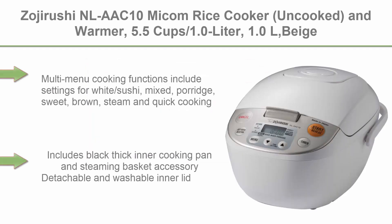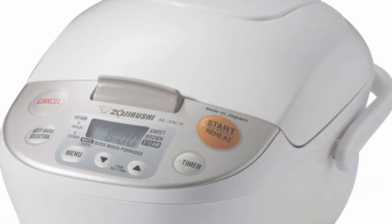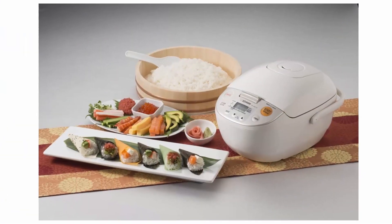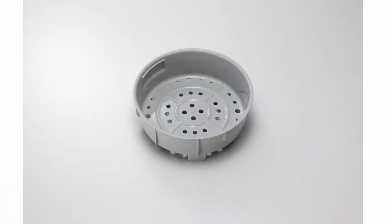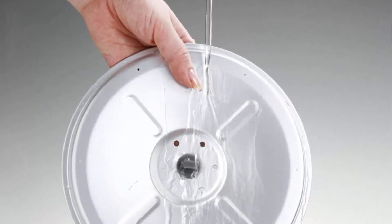Top 6: Zojirushi NS-LAAC10 Micom Rice Cooker (uncooked) and Warmer, 5.5 cup / 1.0 liter, Beige. Multi-menu cooking functions include settings for White, Sushi, Mixed, Porridge, Sweet, Brown, Steam, and Quick Cooking. Includes black thick inner cooking pan and steaming basket accessory. Detachable and washable inner lid. Delay timer with 2 settings. Easy-to-read LCD control panel with clock.